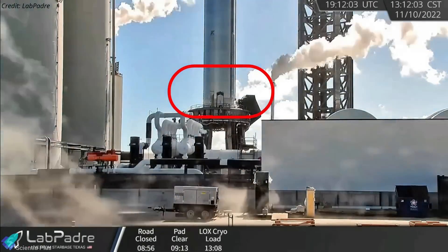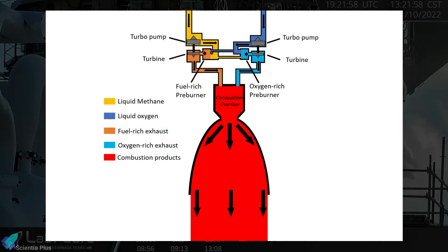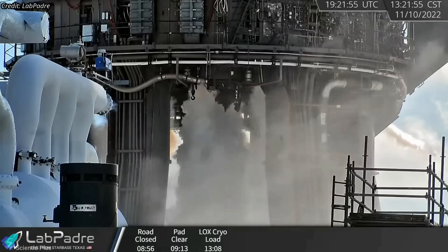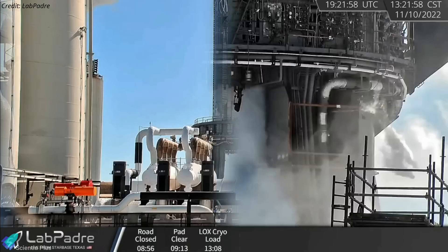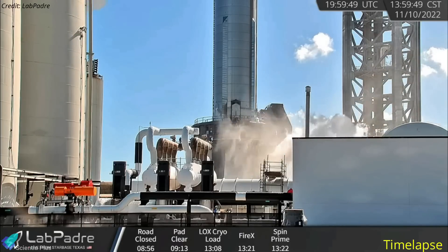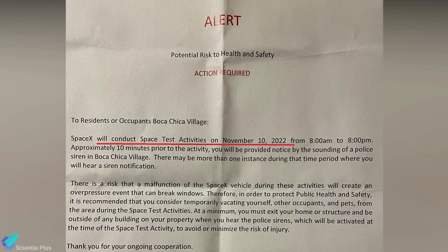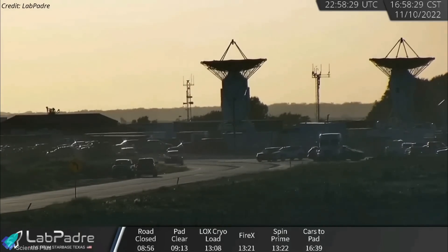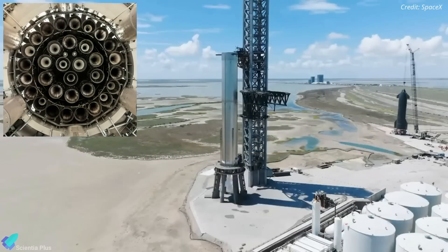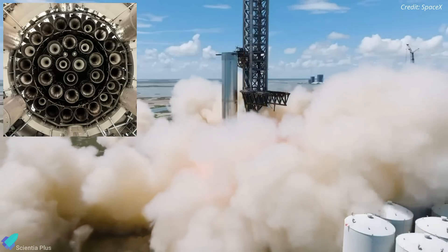On Thursday morning, SpaceX filled Booster 7's oxygen tank with propellants and conducted a Spin Prime test involving several of the Raptor engines. A Spin Prime test typically involves using high-pressure gas to spin the engine turbines for a few seconds to test the plumbing. Thursday's test was the 10th overall Spin Prime test of Booster 7. Minutes later, SpaceX conducted a full-scale fire extinguisher and detonation suppression system test lasting about 30 seconds. Despite SpaceX's preparations, the static fire test did not take place on Thursday, and the road was opened at around 5 p.m. local time. The static fire test campaign will resume as early as Monday, November 14, with SpaceX most likely trying to fire a few engines initially before moving incrementally up to all 33 engines simultaneously.